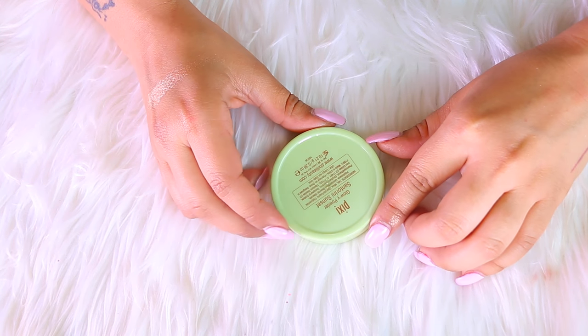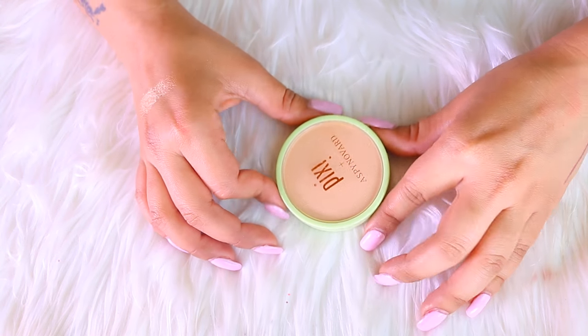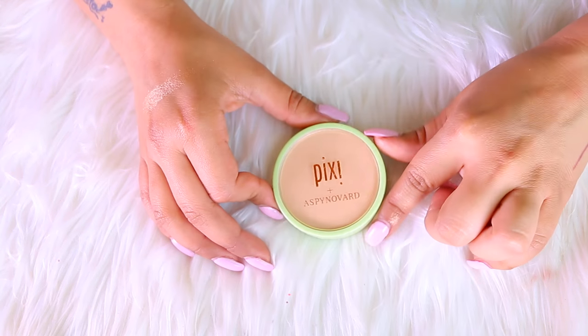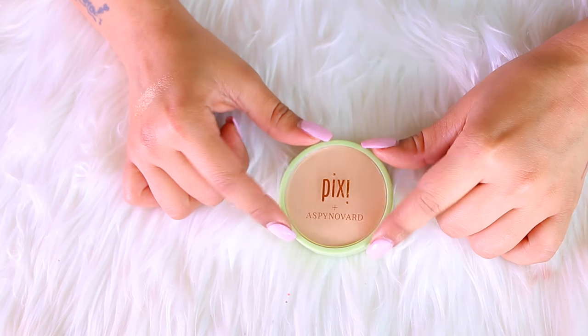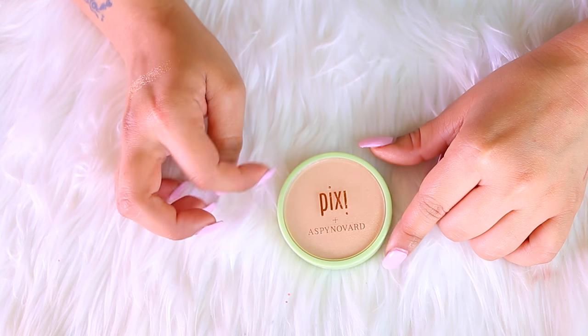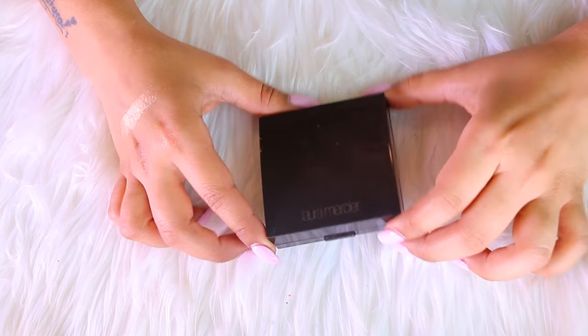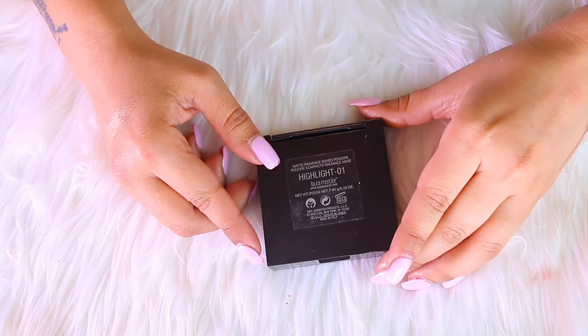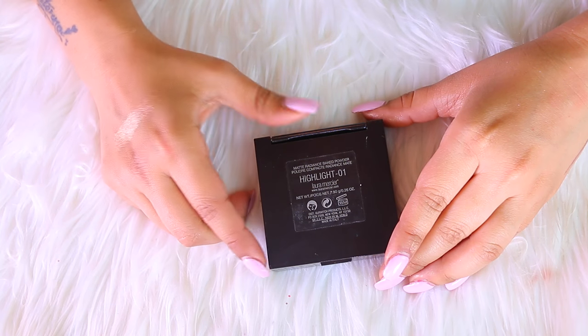Next up is the Pixie plus Aspen Novard collab with Pixie. This is such a pretty highlight. I honestly haven't been using this one as much, but it is a very pretty color so I am going to keep it to use a little more and see if it makes it to my favorites list.